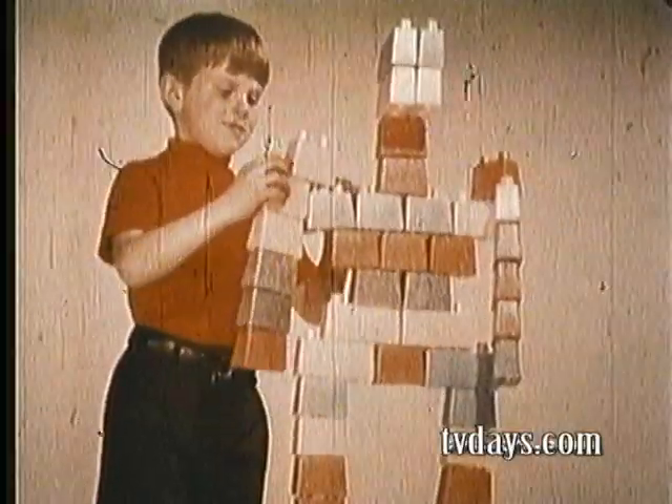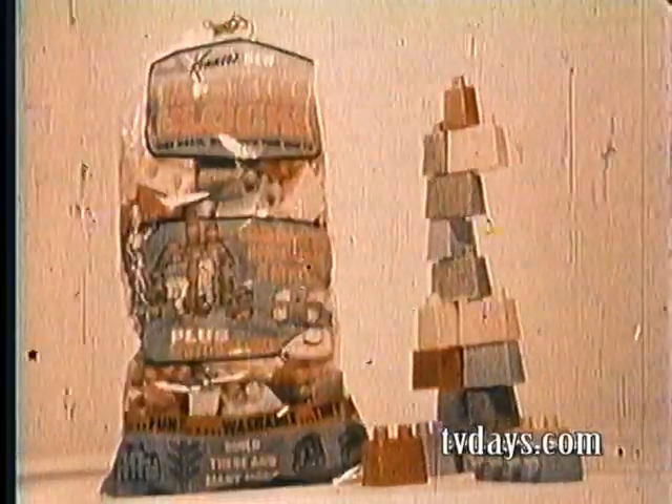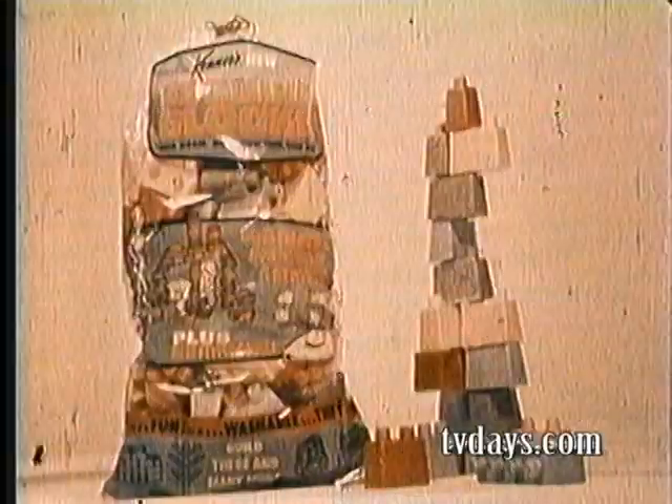Red, green, blue locking blocks. Build them up one at a time, then use the sailing saucer to knock them down. Have a bag full of fun. Locking Blocks by Kenner.